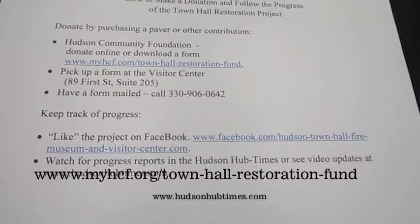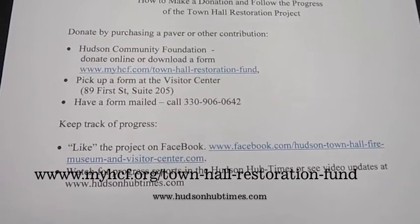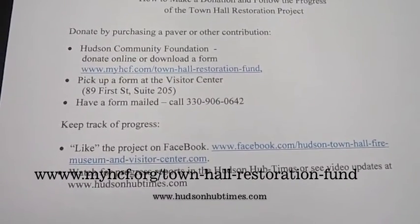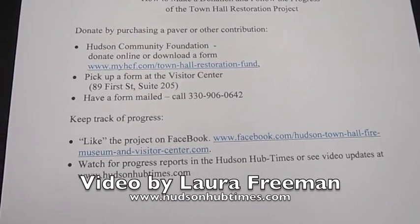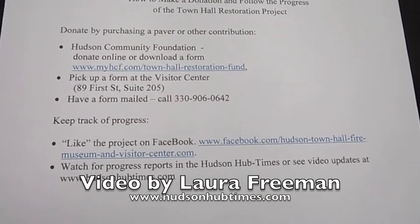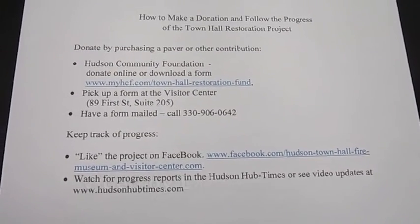Hudson Hub Times will be giving us regular updates as the construction progresses. You can watch them at www.hudsonhubtimes.com, and you can also watch these updates on our Facebook page.